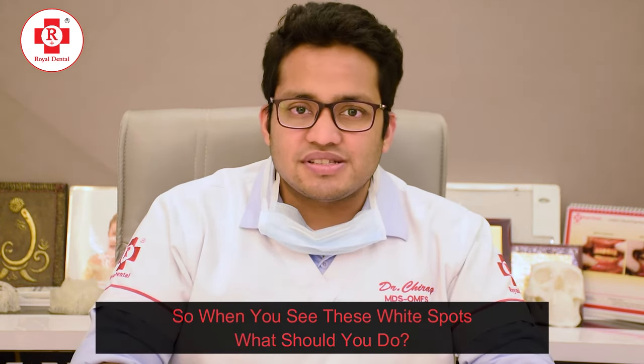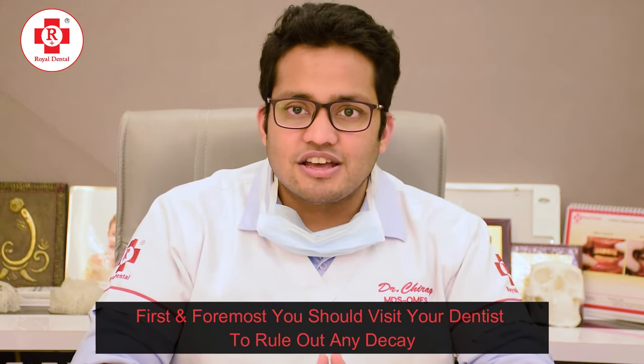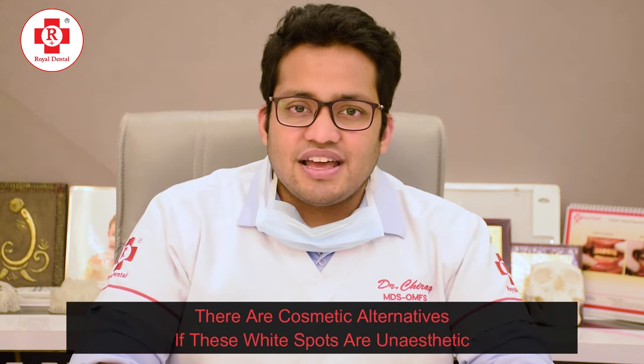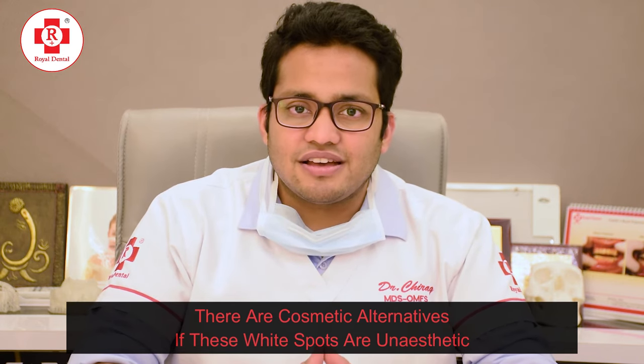So when you see these white spots, what should you do? First and foremost, you should visit your dentist to rule out any decay. Second, there are cosmetic alternatives if the white spot is aesthetic — right from using veneers and fissure sealings, you can also use cosmetic dentistry to help cover these.